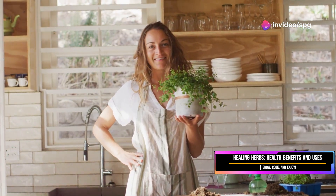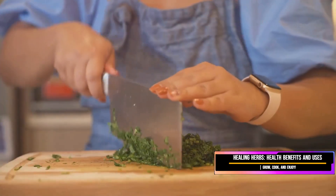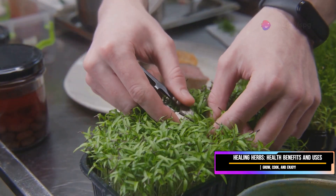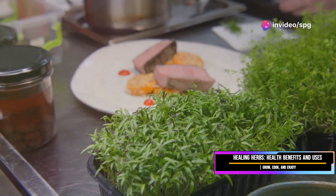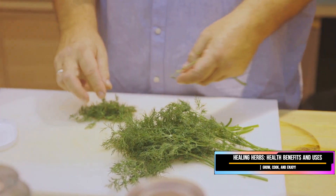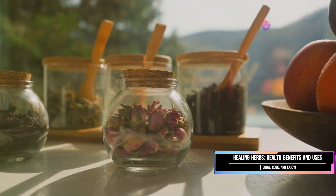Welcome to our channel. Today we're diving into the world of healing herbs. These little beauties are more than just garnishes — they're packed with flavor and goodness. Fresh herbs can turn a dish from bloody awful to absolutely brilliant, and they're packed with nutrients. If you're looking for new ways to flavor meals without added salt, fat, and calories, then fresh herbs are for you. Let's explore five common herbs and their culinary uses.